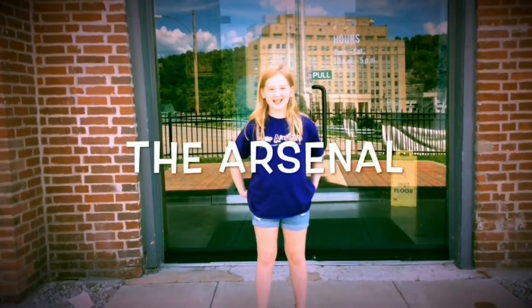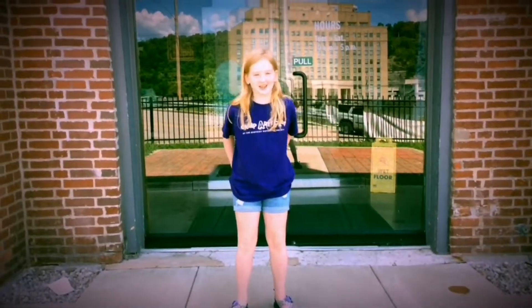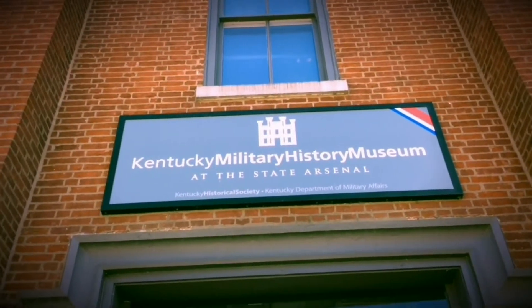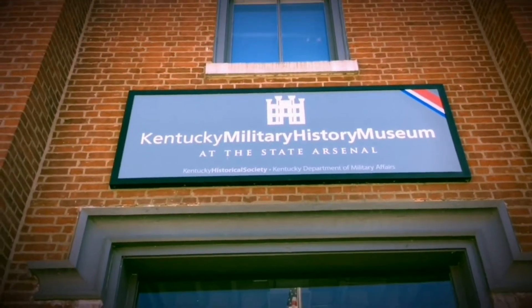The Arsenal was built in 1850. It was built because the old one exploded in 1836. It was originally painted gray. They stripped the paint in the early 1970s. It was built on the hill because it was easy to store supplies and see enemies coming.